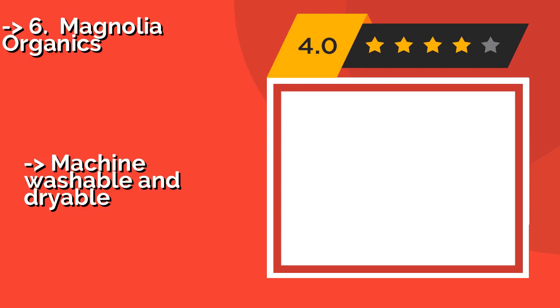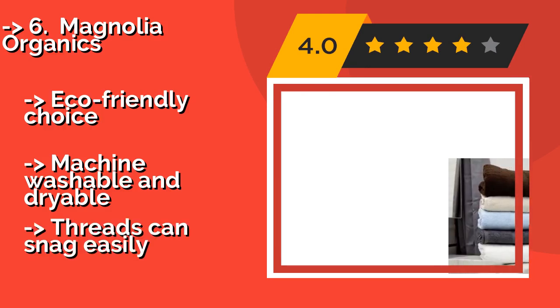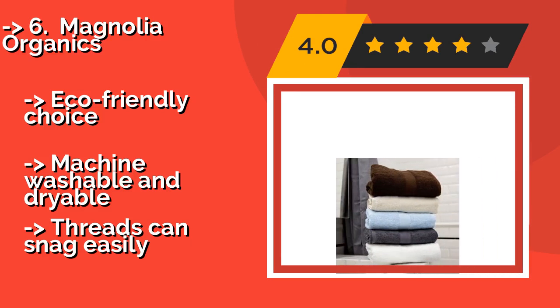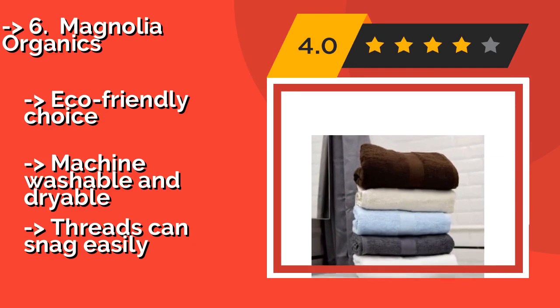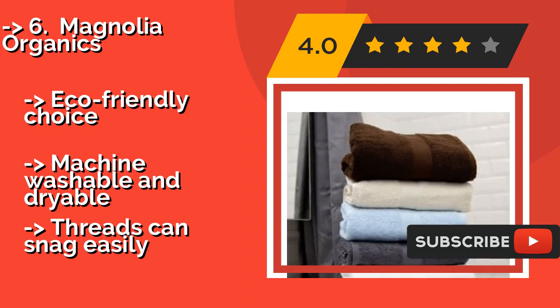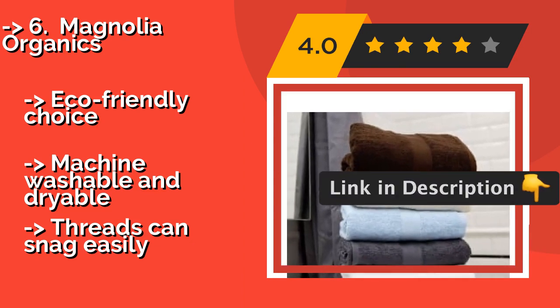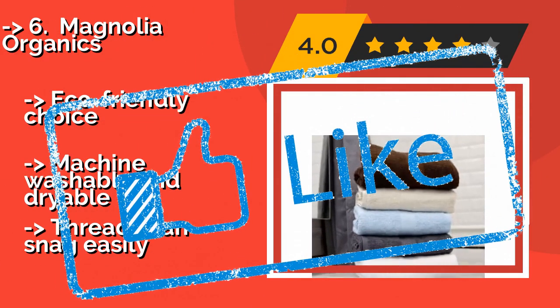Magnolia Organics, approximately $30, are woven with 550 grams per square meter of sustainable cotton for fluffy softness that you'll enjoy drying off with after an ice soak or an invigorating shower. They're available in a range of colors to fit any style. Eco-friendly choice, machine washable and dryable, but threads can snag easily.